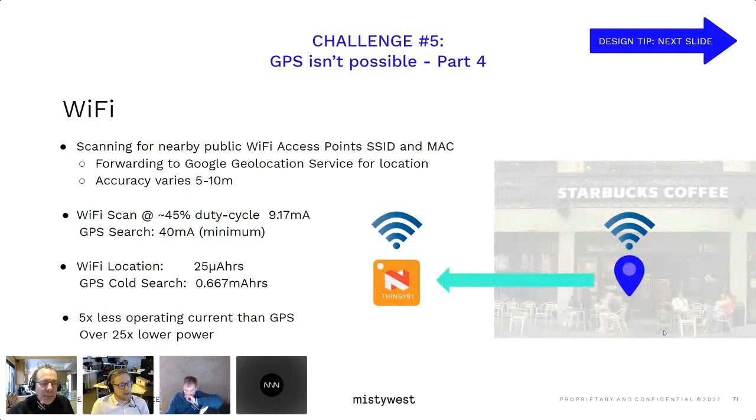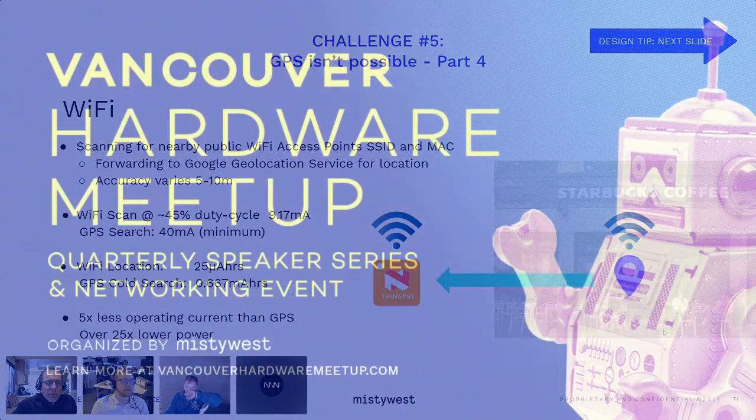A GPS search is about 40 milliamps peak minimum, so the average current during operation is about five times less with Wi-Fi. And considering a Wi-Fi scan can generally be done in about 10 seconds versus a cold GPS search which can take minutes, the actual power consumption is orders of magnitude less.